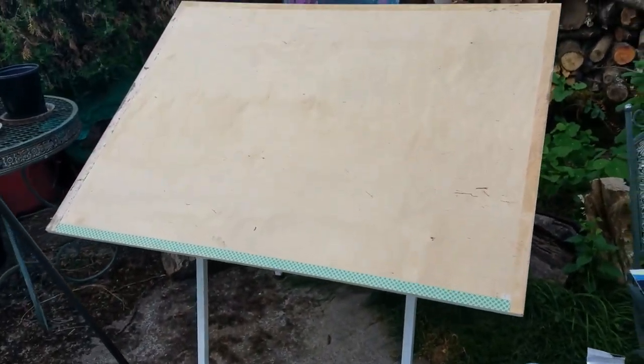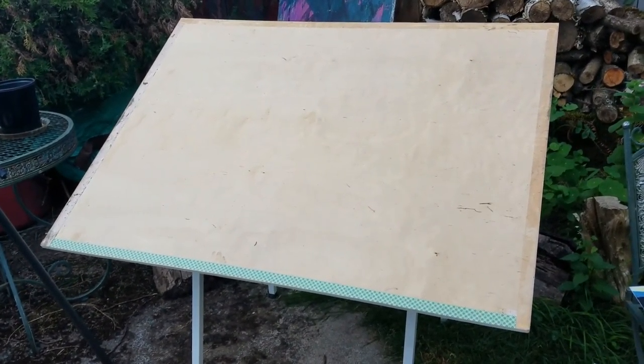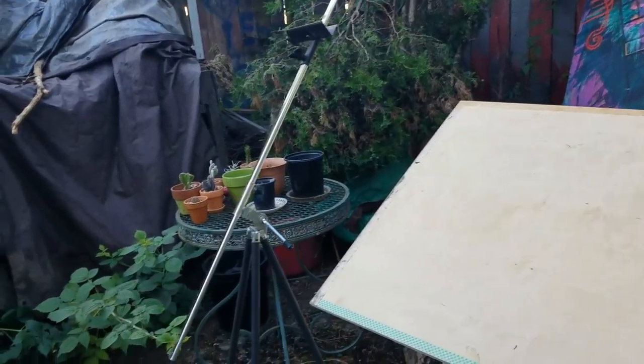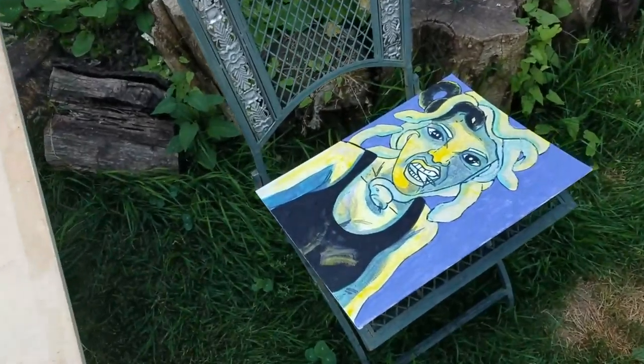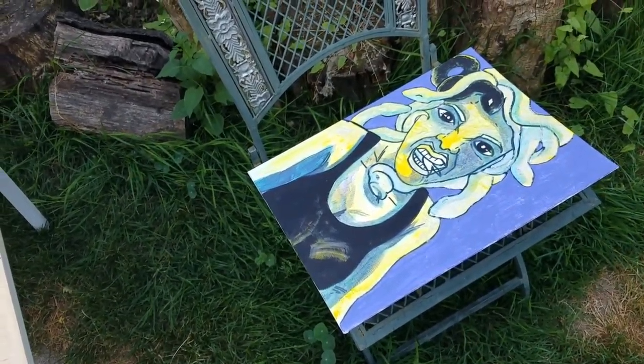I found this drafting table for free on the side of the road — it was awesome! And then there's my tripod. Look at our cute little succulents. I'm working on those monster paintings; this one kind of evolved.